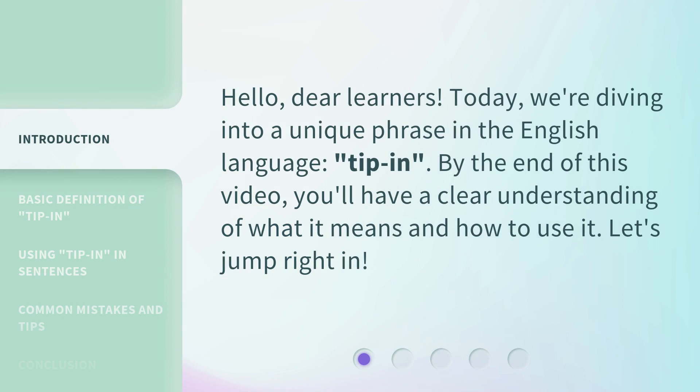Hello, dear learners. Today we're diving into a unique phrase in the English language: tip-in. By the end of this video, you'll have a clear understanding of what it means and how to use it. Let's jump right in.